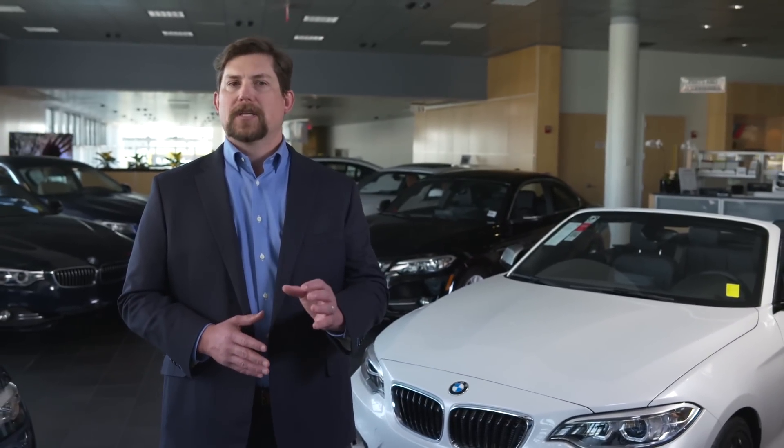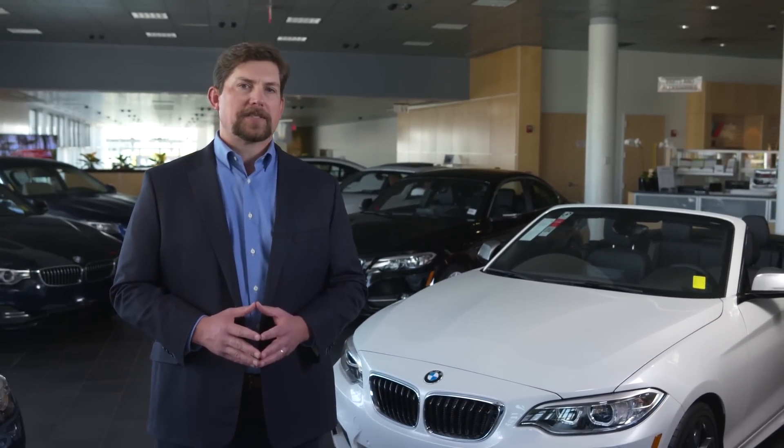Just how great is the M235i? It earned a record-setting 98 out of 100 Consumer Reports rating, was named an IIHS Top Safety Pick, and earned a spot on Car & Driver's 10 Best list. And in 2015, J.D. Power ranked the 2 Series highest in initial quality in its segment.